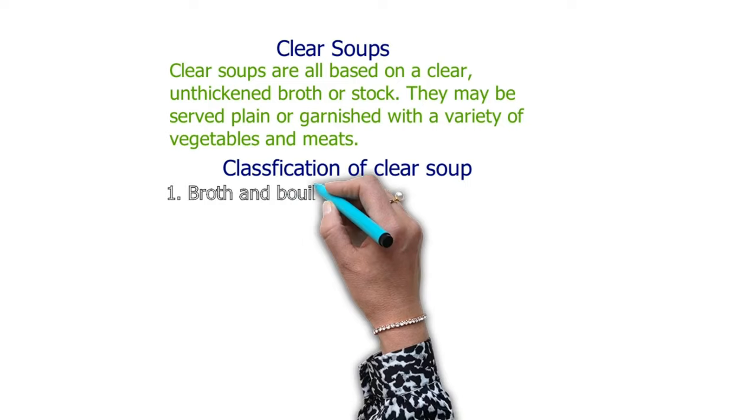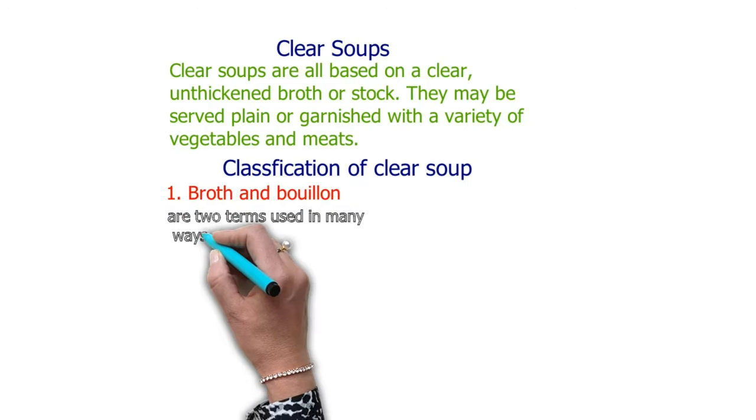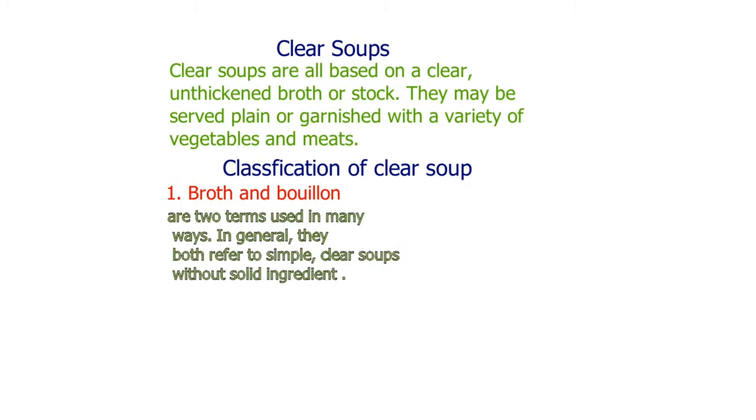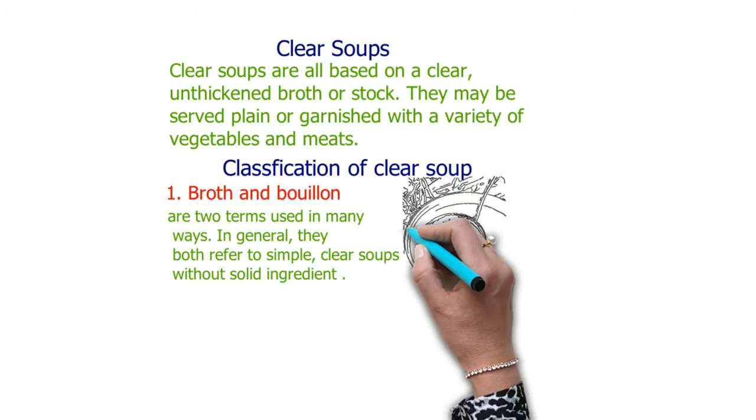Number one is broth and bouillon. These are two terms used in many ways. In general, they both refer to simple clear soups without solid ingredients.